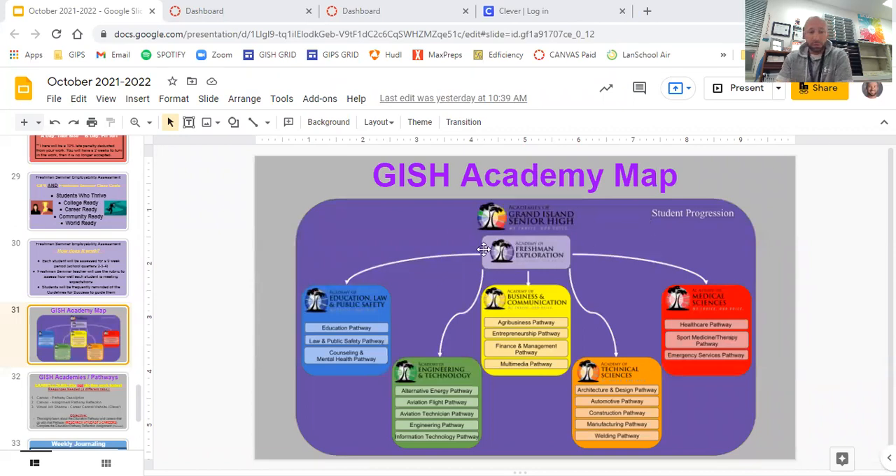On the screen here you can see our academy map, which is also on the wall. I'm going to explain this in a way that even elementary school students would understand — not that you are, but I don't want to assume you know things you don't. At GISH, every ninth grader that comes here is going to be part of the freshman academy. It doesn't matter if you start on the first day of school or in November or March — every ninth grader will be put in the Academy of Freshman Exploration, and you're in that academy all year long.